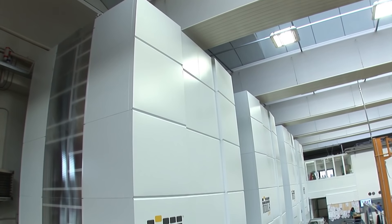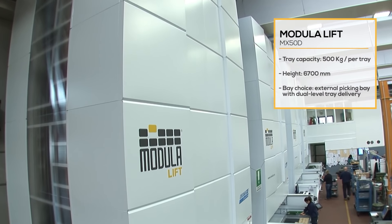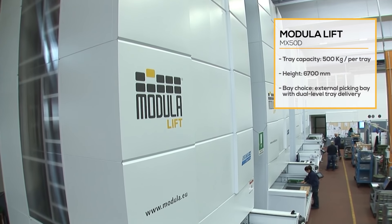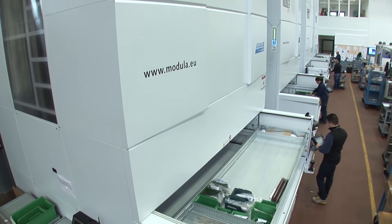In order to improve the organizational aspect of our business and become increasingly competitive, we decided back in 2012 to install Modula Vertical Lift Modules, helping us to solve some logistical problems and, in particular, related to material handling and storage in the warehouse.